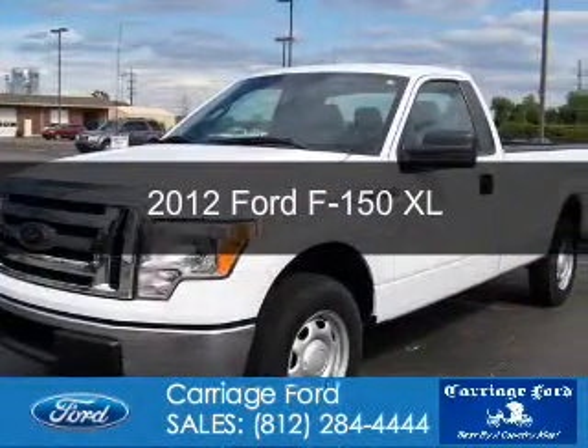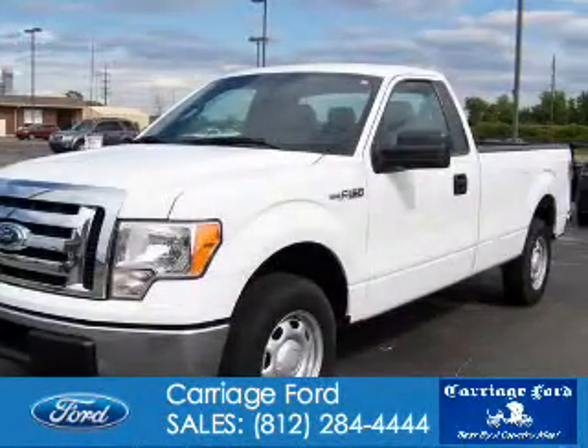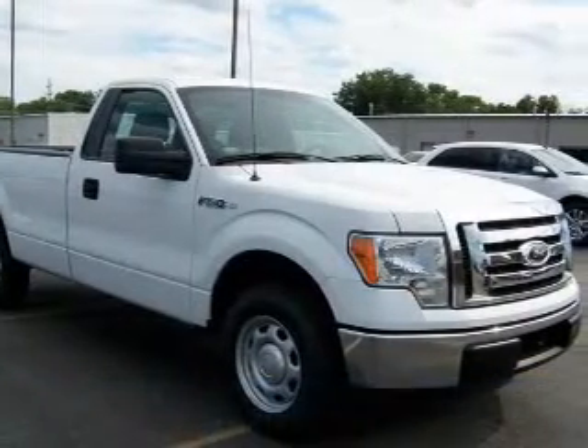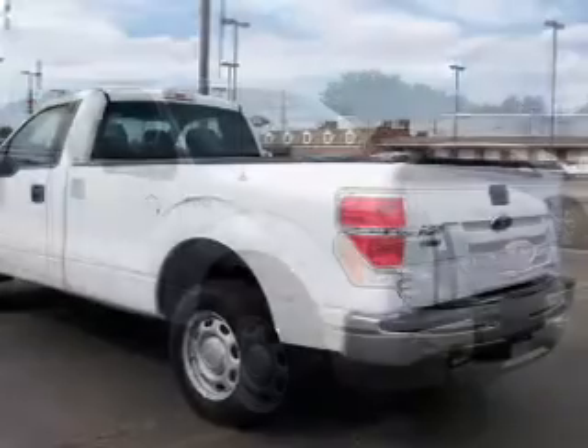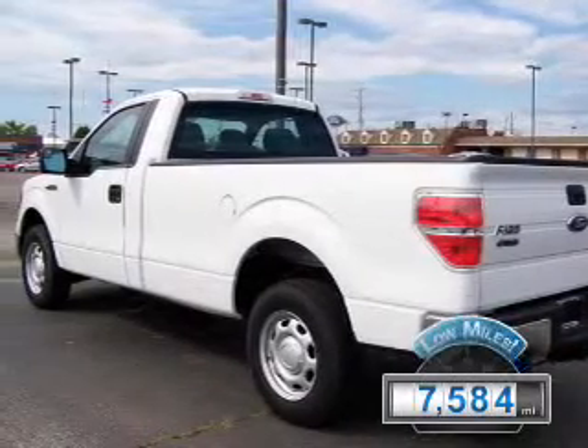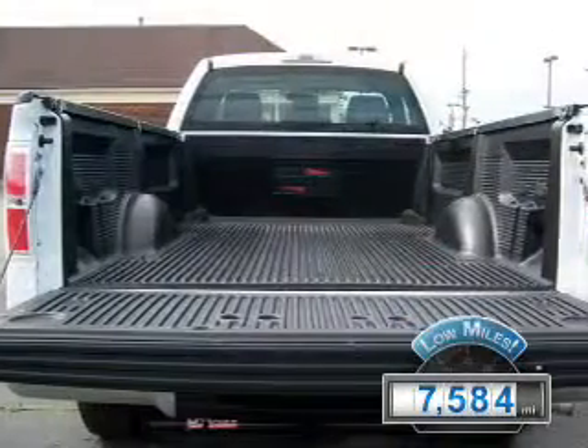This is a used 2012 Ford F-150, powered by rear wheel drive, a 5-liter 8-cylinder engine, and a 6-speed automatic transmission. With fewer than 8,000 miles, this vehicle is like new.